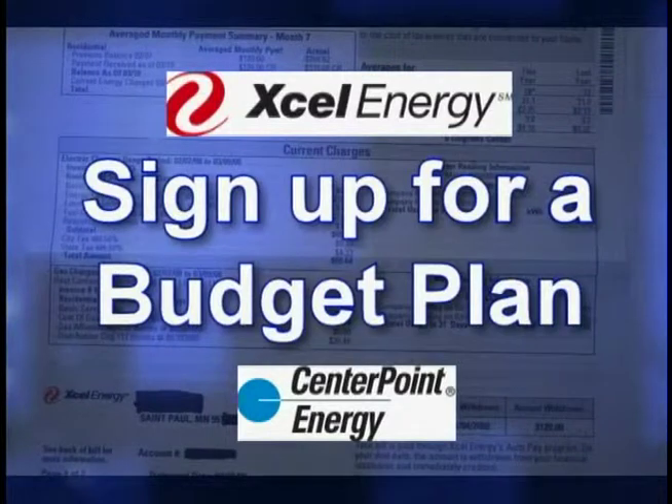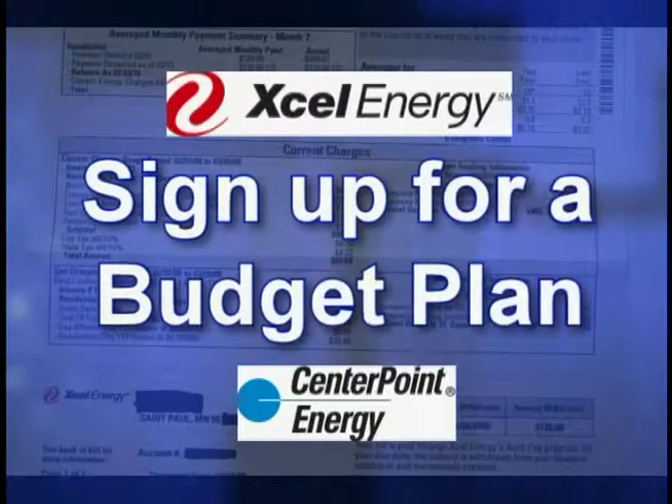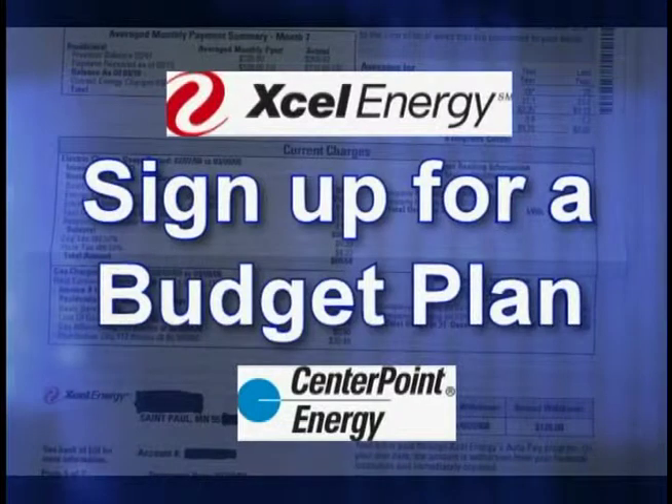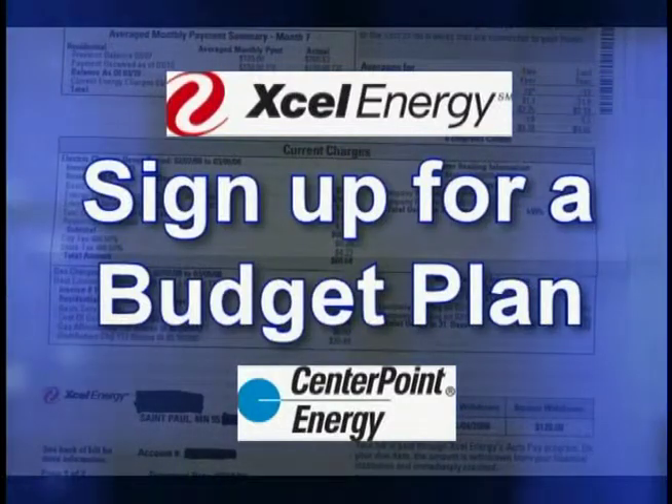It is also a good idea to contact your utility company to sign up for a budget plan. A budget plan begins with an average of the fuel used at your home over a one-year period, broken down into monthly payments. On a budget plan, your gas bill will be the same amount every month.